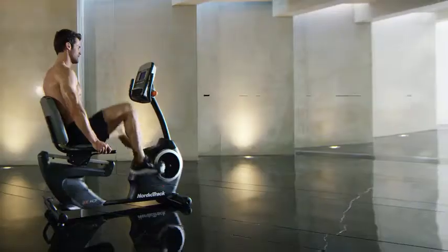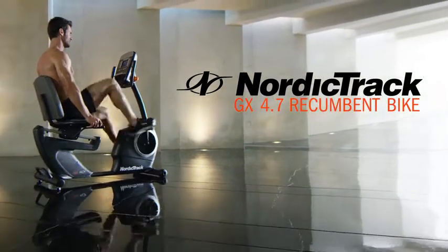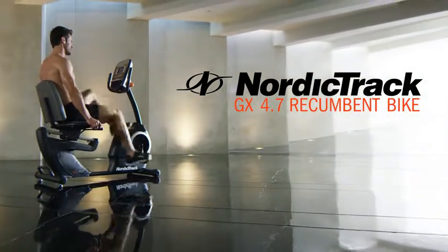With NordicTrack, shipping is always free. Bring fitness home with the impressive GX 4.7 stationary bike from NordicTrack.